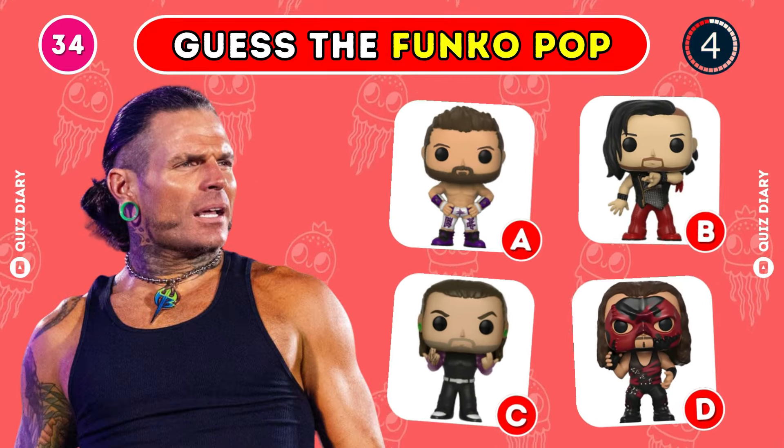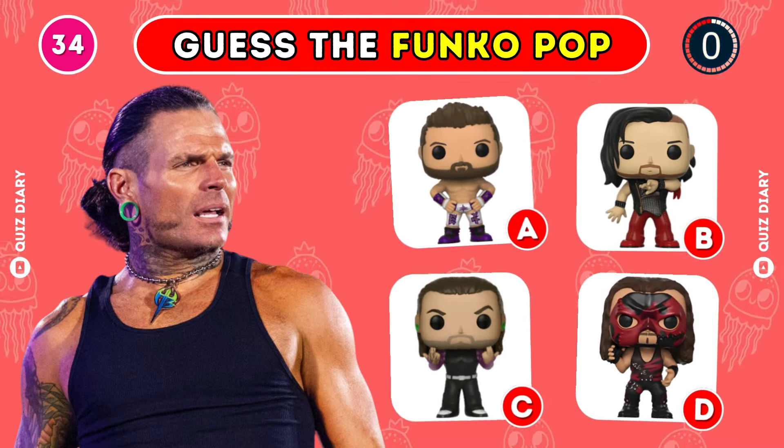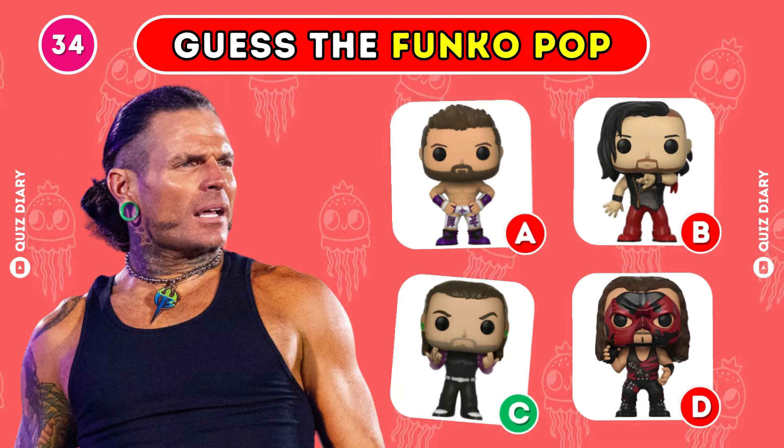Which Funko Pop best represents Jeff Hardy? C is the correct answer here.